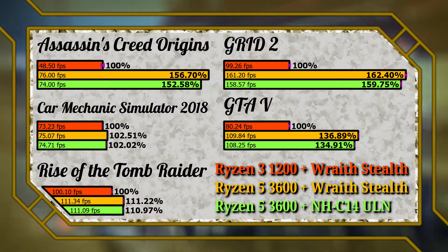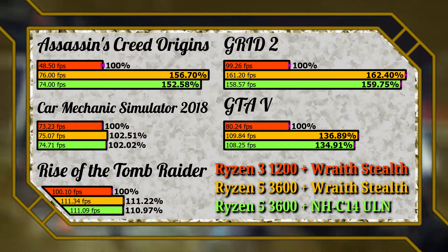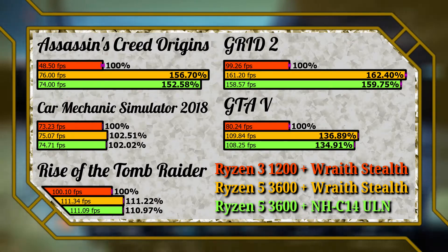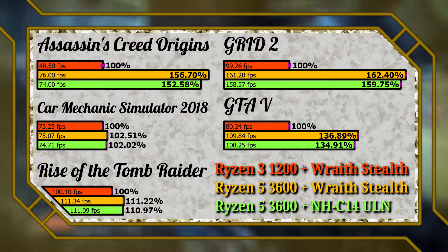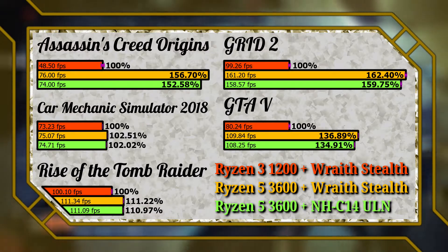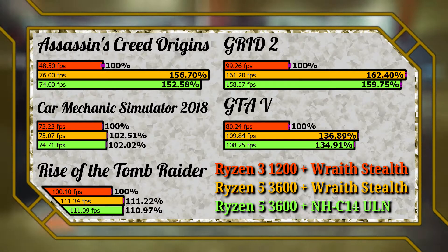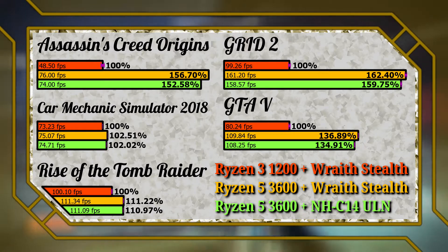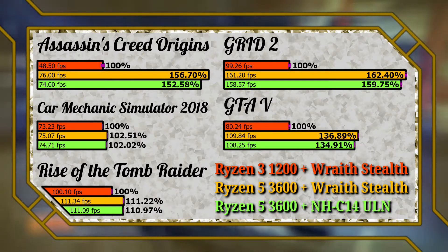To sum up the entire video: the only two games where I'd say the 1200 is still okay are Car Mechanic Simulator 2018 and GRID 2 — though even there I'd recommend upgrading the GPU before the CPU. Assassin's Creed Origins is the worst-case scenario, as that game really loves more cores and threads. Rise of the Tomb Raider and GTA 5 both suffer from incredible frame time inconsistencies — while the averages look decent, the actual experience is rather choppy, and I would recommend upgrading to the 3600 if you're still on the 1200 and thinking about an upgrade path.